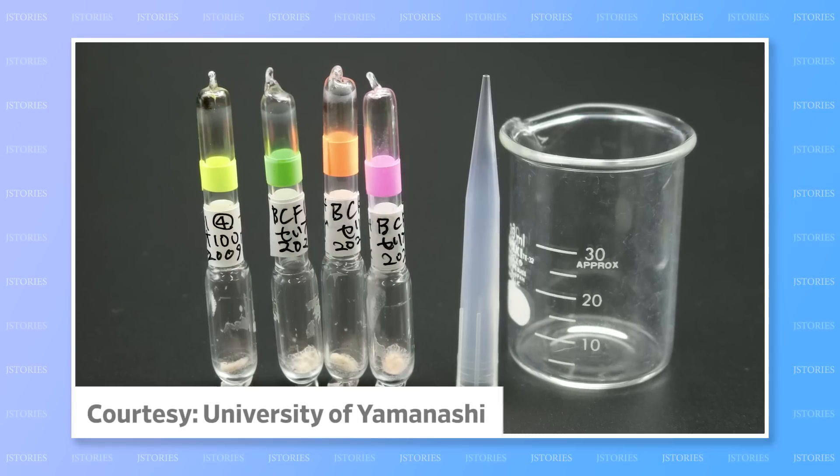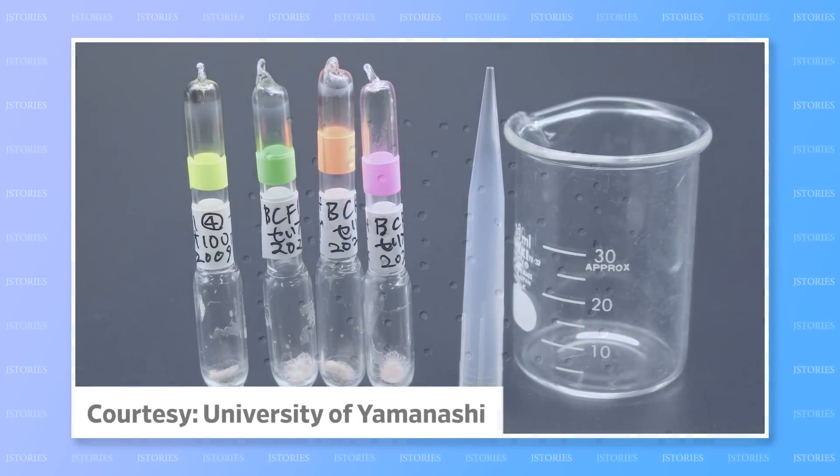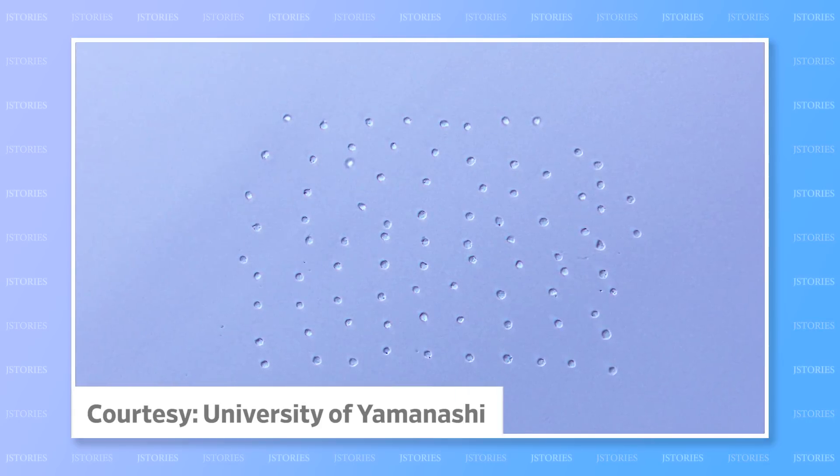But researchers from Yamanashi University have developed a way to freeze-dry ordinary cells, then store them at the relatively warm minus 30 degrees Celsius.